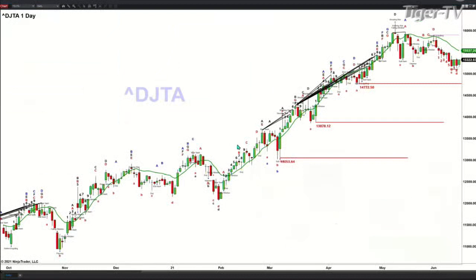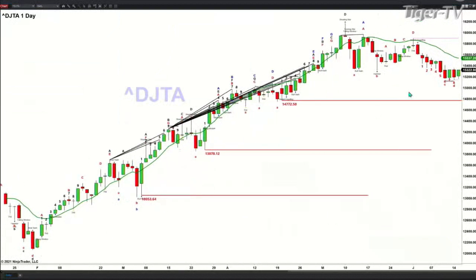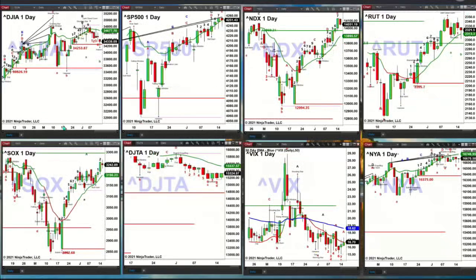The transports — in order to form a TD9 count, they would have to close below 15,288 today. They're currently at 15,325. Nonetheless, price may very well be targeting the 15,537 level.